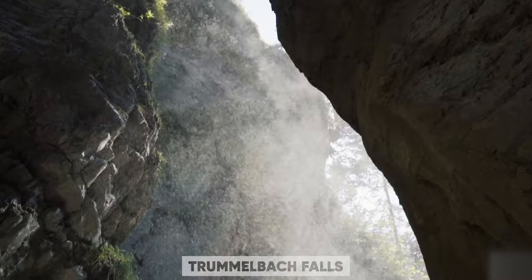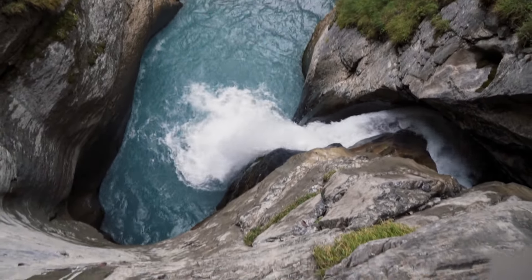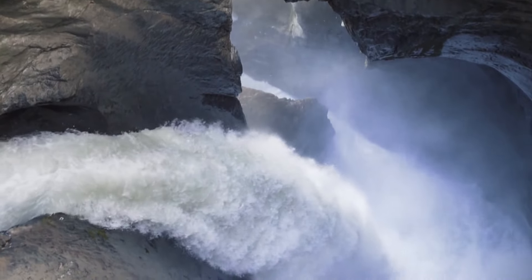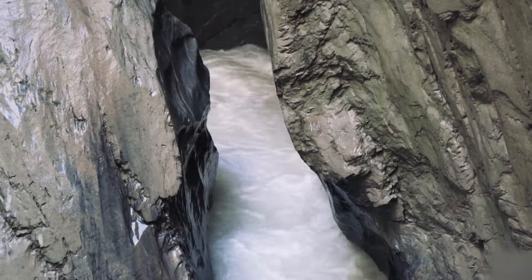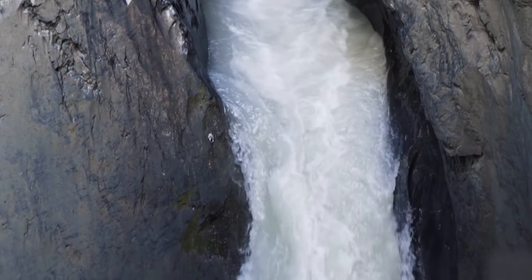To reach Trümmelbach Falls, you'll take an ancient tunnel, funicular, and lift. Inside the mountain, 10 glacial waterfalls thunder down, showering you with a fine mist. The powerful water cascades down multiple tiers, visible from small viewing platforms along the way. It's an impressive sight to behold.